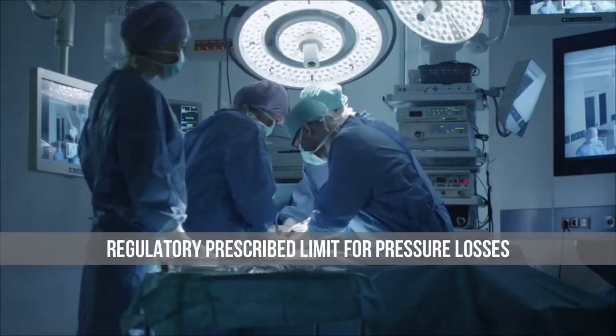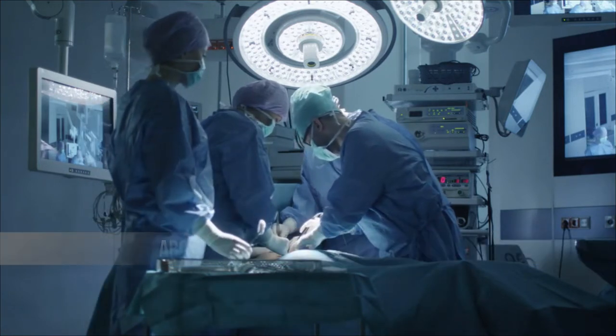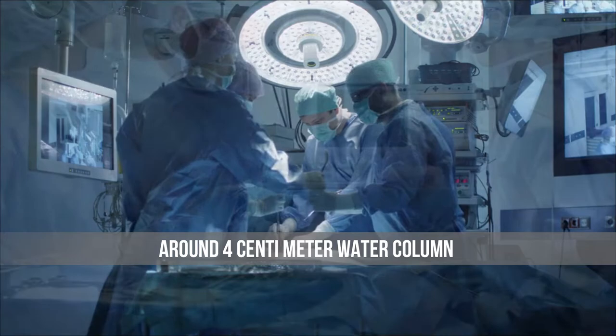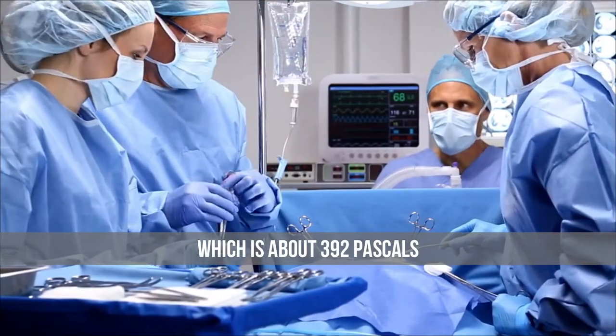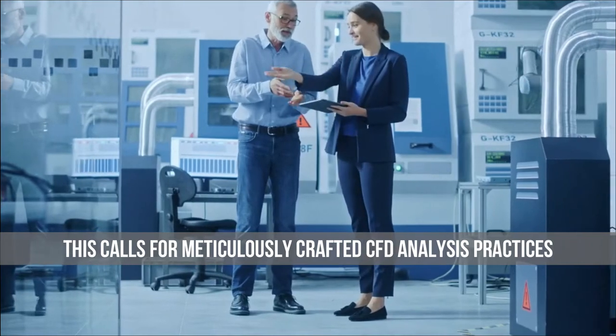The regulatory prescribed limit for pressure losses in the closed-loop anesthesia delivery system is around 4 cm water column, which is about 392 Pascals. This calls for meticulously crafted CFD analysis practices.